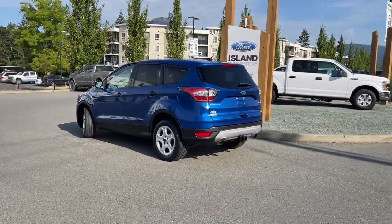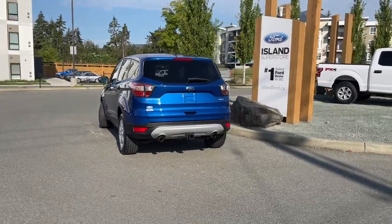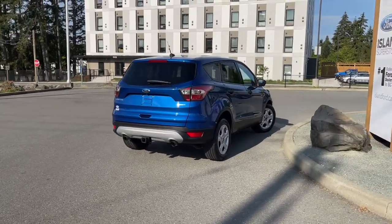This vehicle also has a reverse camera, a trailer tow hitch, cruise control and a CD player. It's really easy to take this vehicle out on a test drive — you can book that online at islandford.ca. Stay tuned.